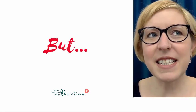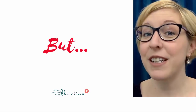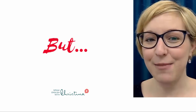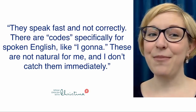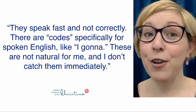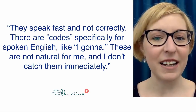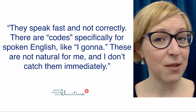I asked some students, some members of the Speak English community, to describe the way that Americans speak in their opinion, and this is what they said: they speak fast and not correctly. There are codes specifically for spoken English, like 'I gotta,' and these are not natural for me, and I don't catch them immediately.